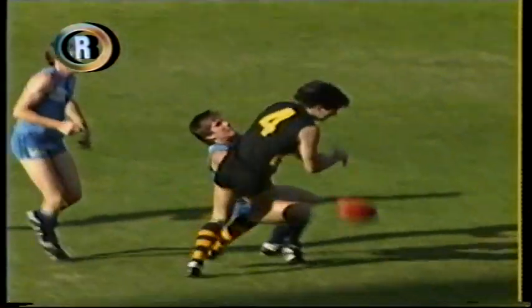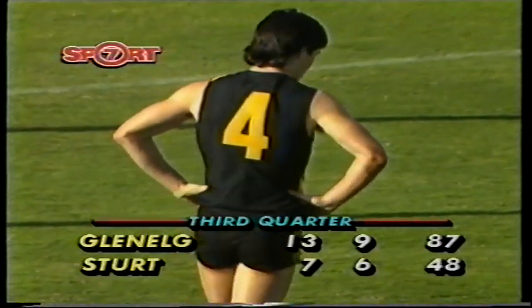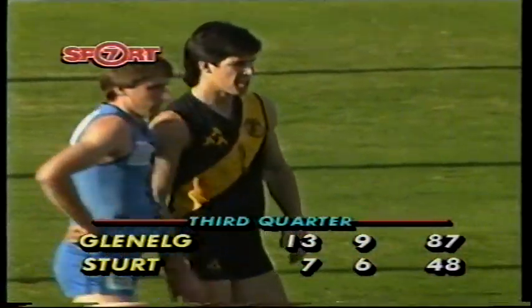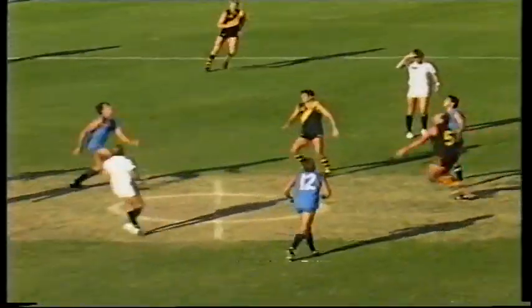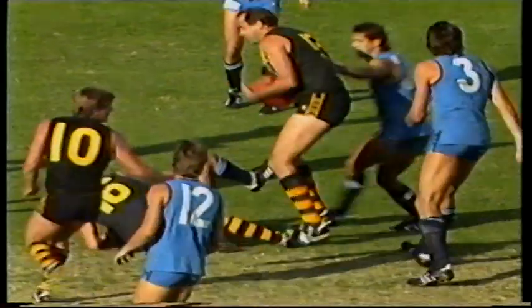Stephen Kernaghan again showing that wonderful talent he has overhead — just plucking the ball off the top of Mervyn Cain's hands. Beautiful controlled mark. Kidney, who's done quite a lot of good play around the centre and backward of centre today, and his kicking is much better in the field than in front of goal. Stephen Kernaghan's had nine kicks and nine marks — kicked two goals, but he's done a lot of work down the field.